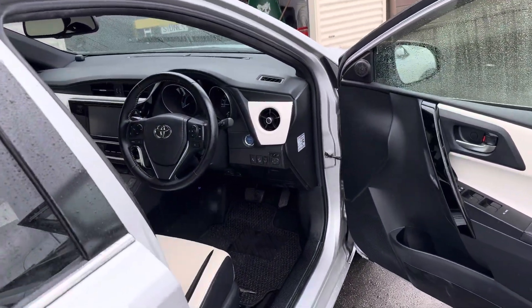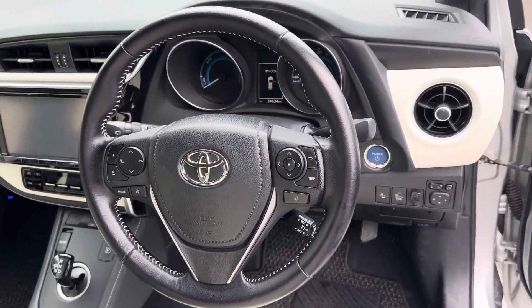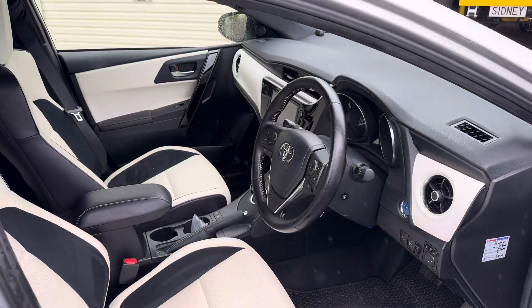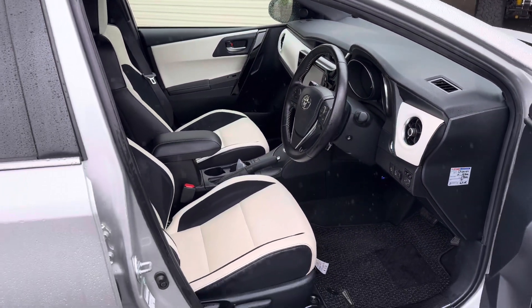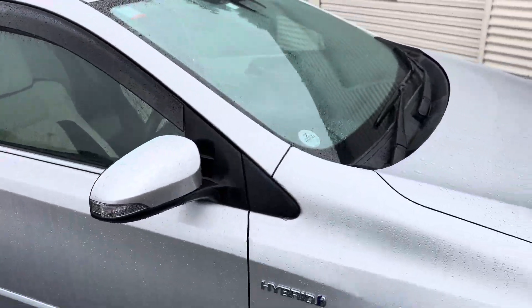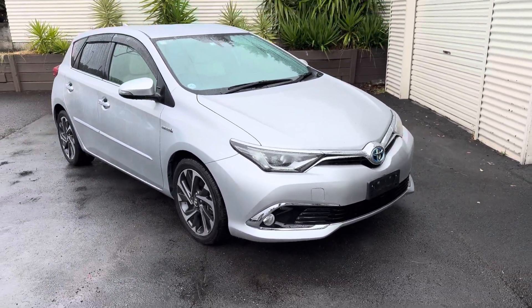It has a lot of extra features: cruise control, heated seats, and a reversing camera. Like I said, very low mileage at 34,000 k's — it's immaculate. Get in quick, we don't get cars like this very often. Very nice little Corolla, thanks for having a look.